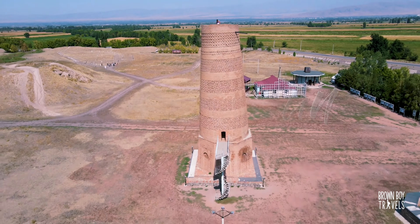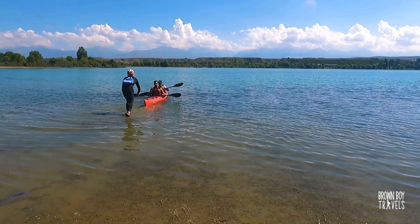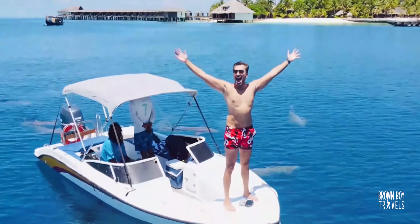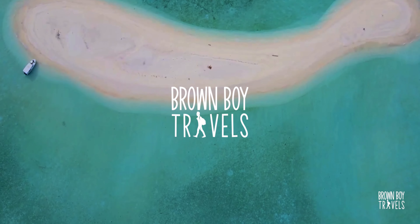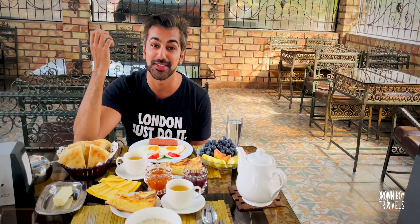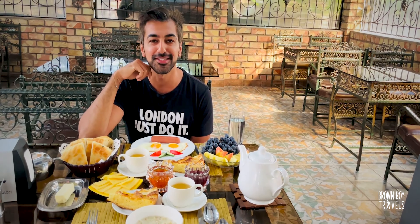This is the third episode of my Kyrgyzstan travel vlog. Last time we went to Kegati Gorge and Konorchak Canyon, and this time we will be exploring a lot more. If you have not seen my Kyrgyzstan travel guide, I would definitely recommend you check that before continuing with this video, because there's tons of important information you should know before planning your visit to this country.